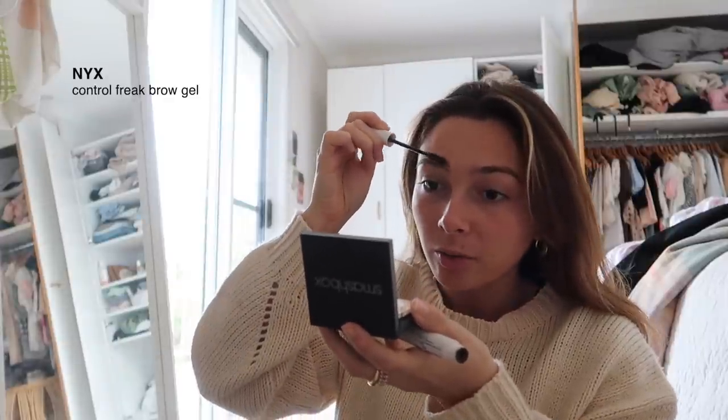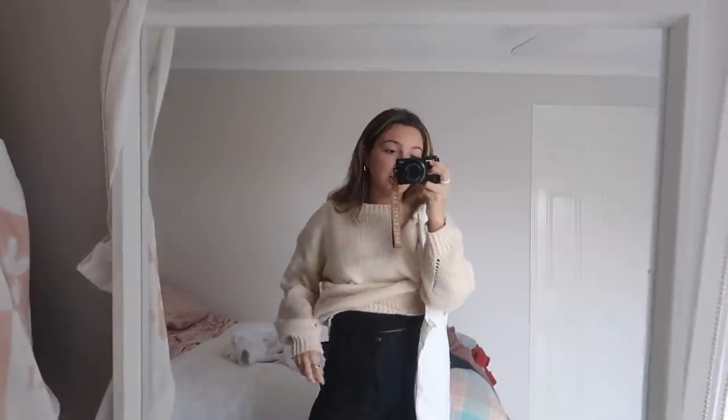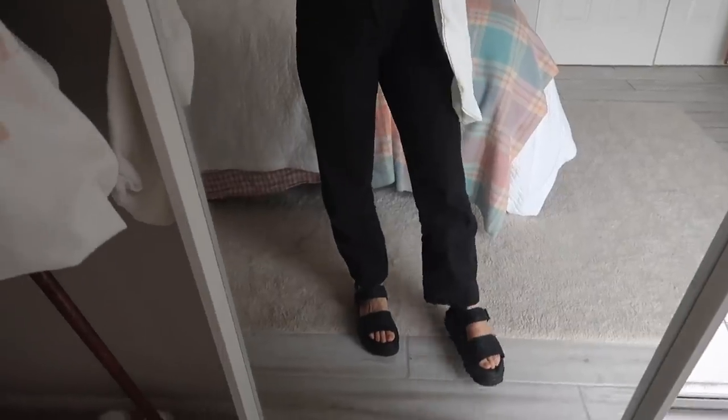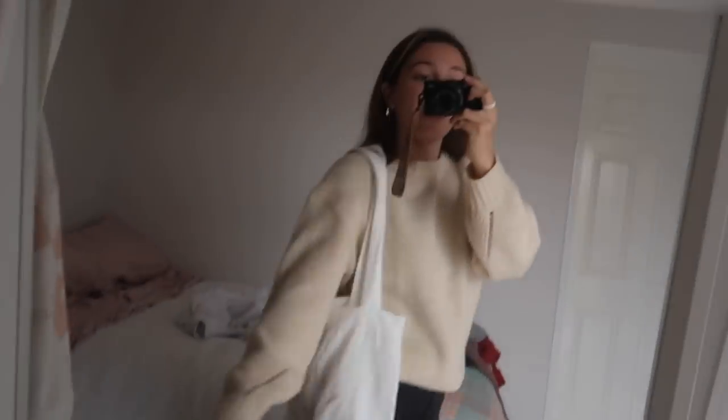I just brush out my brows super quickly. I'm not even gonna put mascara on today, not feeling it. My favorite lip balm. I'm just wearing this jumper — I think it's old Verge Girl, I got it probably like two and a half years ago, but I just love the color of it. I have a little black baby tee underneath, my pants are from Athens, my shoes are Doc Marten sandals, and the best bit — my Lolita tote.